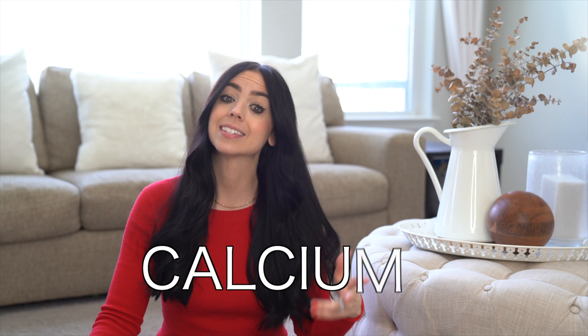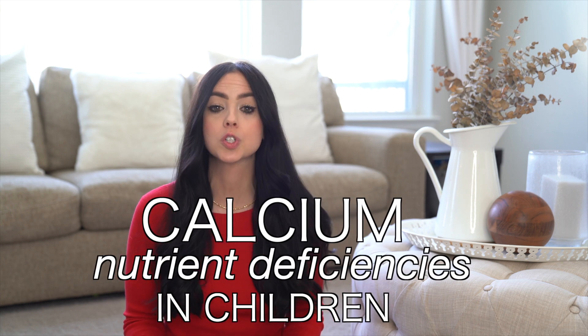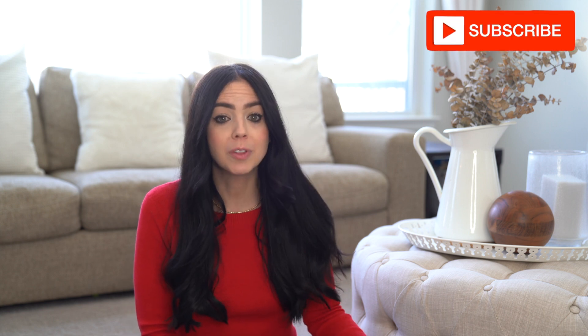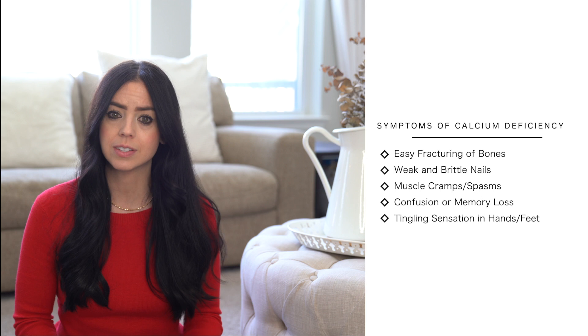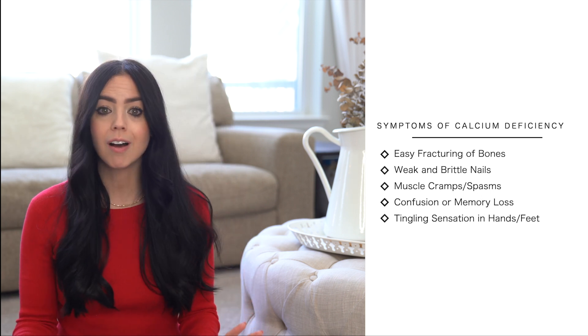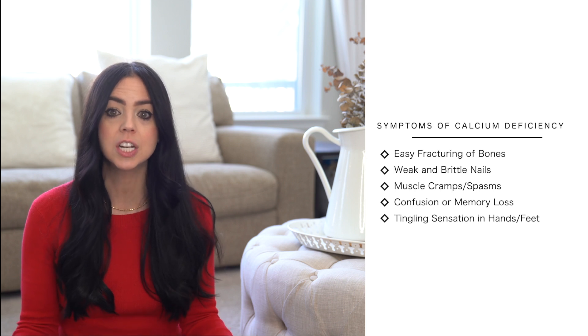We couldn't possibly talk about vitamin D without this next common nutrient deficiency, and that is calcium. Calcium takes on many roles in our children's growing bodies — strong bones and teeth, muscle function, heart regulation, enzyme functions throughout the body, and the transmission of messages through the central nervous system. If there's a lack of calcium entering the body, it will actually deplete calcium from their bones to use for other functions, making them more susceptible to fractures. Symptoms of calcium deficiency include easily fractured bones, weak and brittle nails, muscle cramps or spasms, confusion or memory loss, and numbness and tingling in the hands and feet.